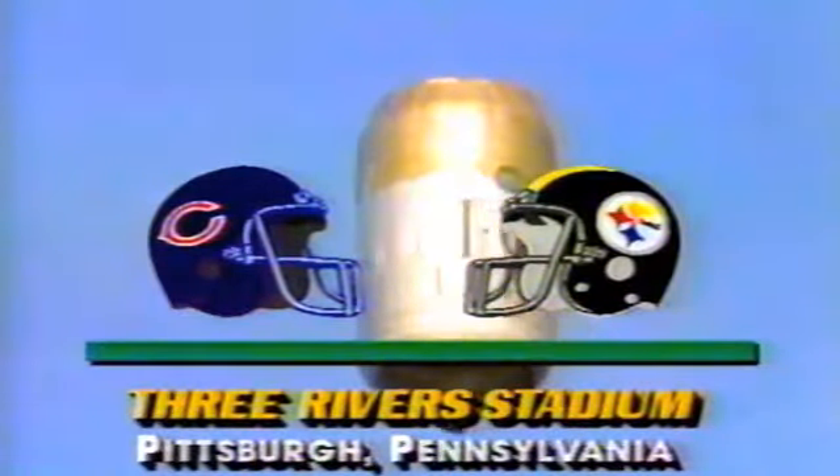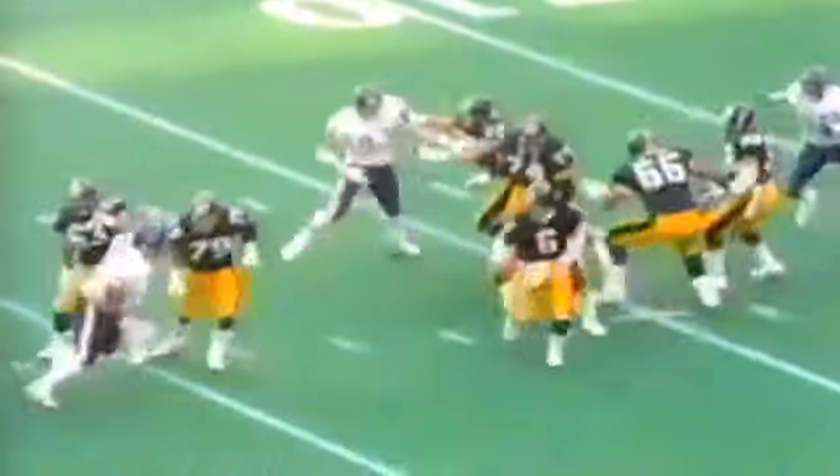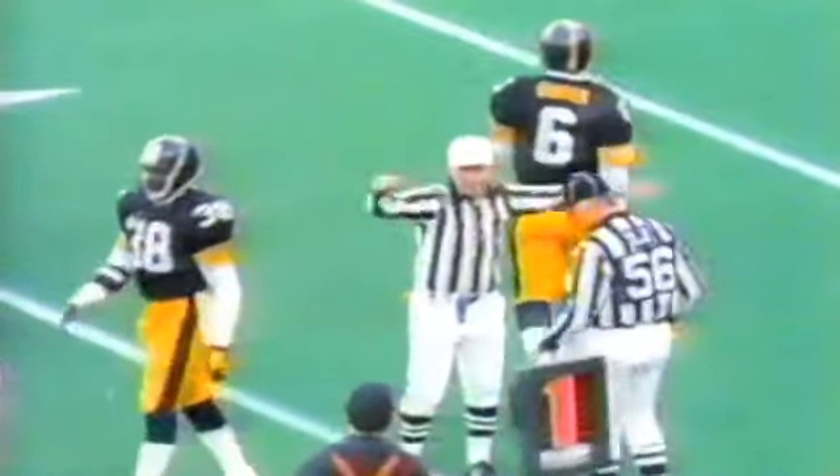A sunny afternoon in Pittsburgh — cold one. William Perry, despite double teams, played great. Perry cooled off the Steelers by registering two sacks and recovering a fumble. Chicago's defense held Pittsburgh to 54 yards rushing and picked off three passes, raising its league-leading total to 21. Lemuel Stinson had two of the three thefts and helped make things extremely easy for the Bears' offense.